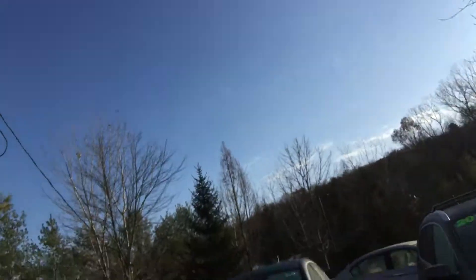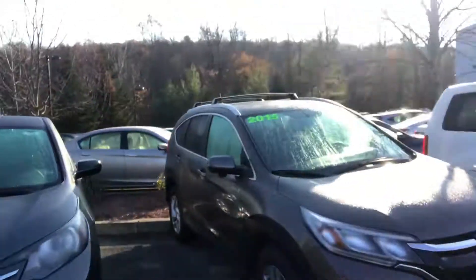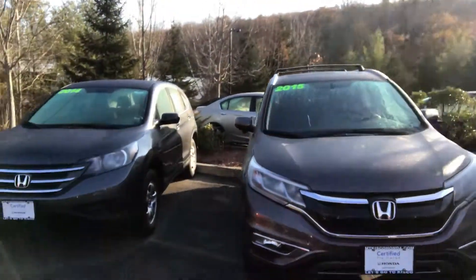Hi, good morning. This video is for Catherine. This is Honda How at Mount Kisco Honda. I want to thank you for your recent internet inquiry on the 2015 certified Honda CRV.